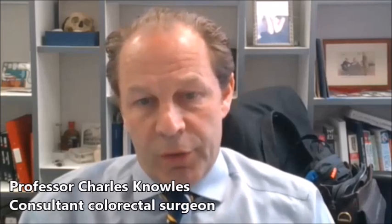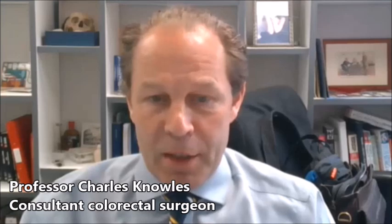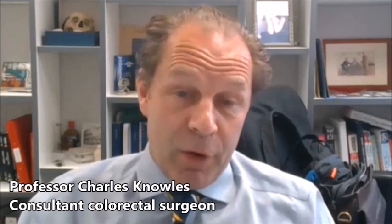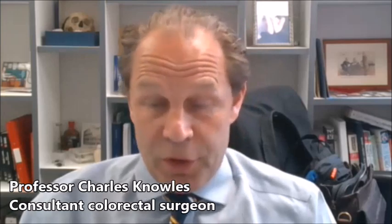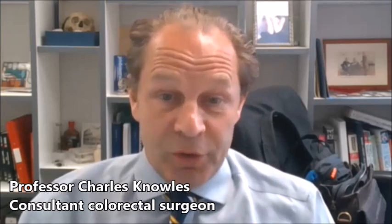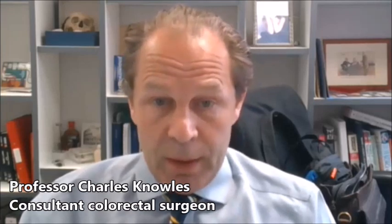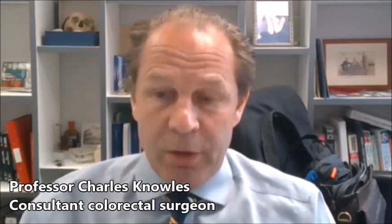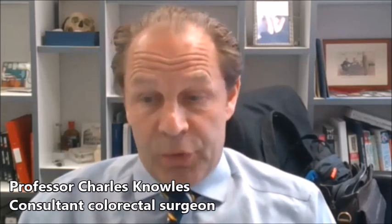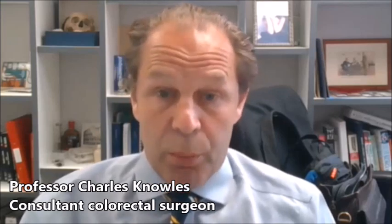Rectal prolapse is a condition that has many different treatments, including many different operations. The very fact that it has many different operations reflects that there isn't one singular treatment that's always advantageous. We have to assess each patient as an individual, and broadly speaking, when you have a significant external prolapse, it is a surgical problem.